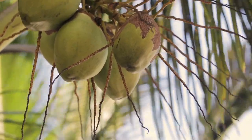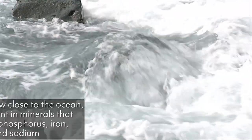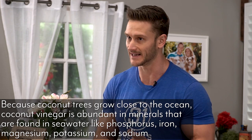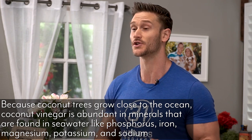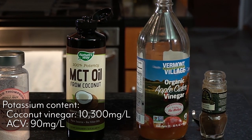Most of the differences come down to mineral content. Coconut trees are usually growing in very nutrient-rich areas — close to the ocean, in soil coming from lava rock, with a lot of phosphorus, iron, magnesium, potassium, and sodium. For example, one liter of coconut vinegar has 10,300 milligrams of potassium, whereas one liter of apple cider vinegar has only 90 milligrams of potassium.